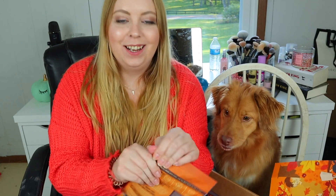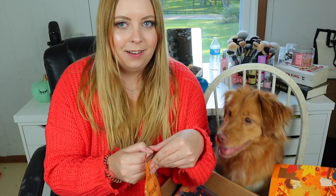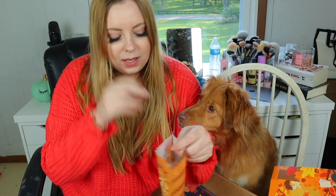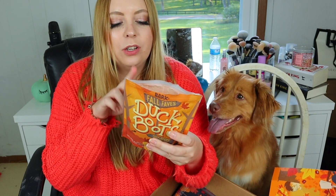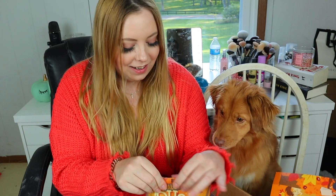We have Duck Boots — duck recipe dog treats with chickpeas. It smells like it has some kind of scent — oh it's the rosemary, that's what it is. Do you like this? Is that good? Oh she likes that.